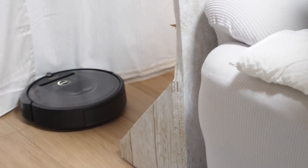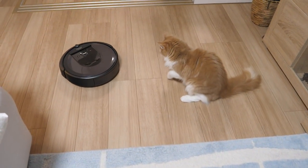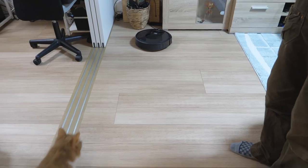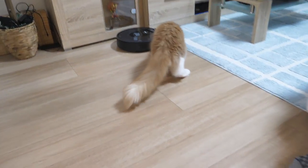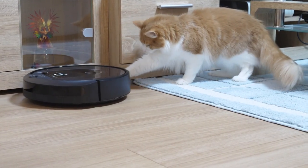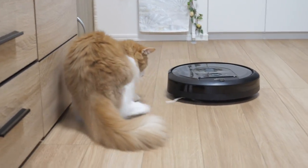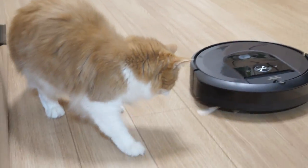Nagi is so brave, I'm so proud of him. Poki and Haku are not really interested. Nagi just kind of bats the brush. So he cleans the floor and then he plays with Nagi — he's our great baby now. Our babysitter!